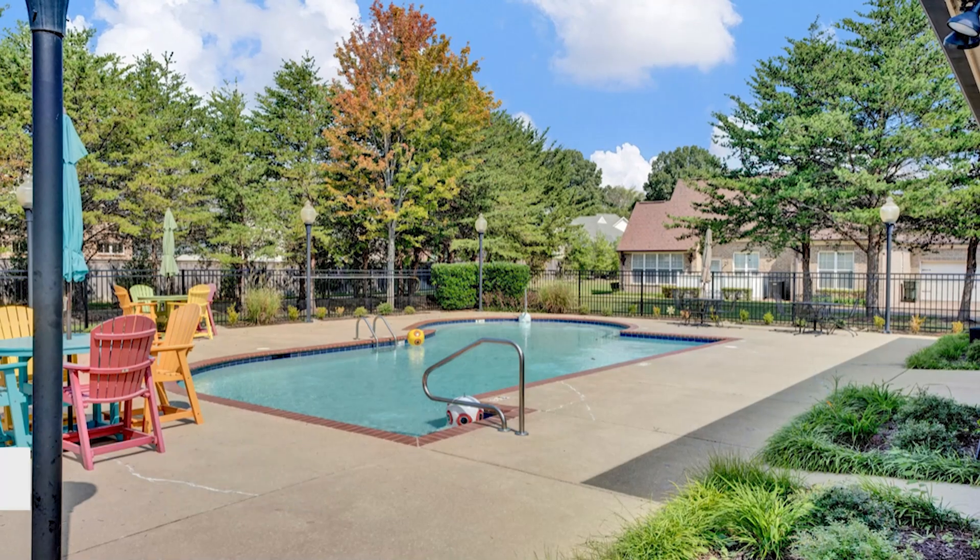There's also a private neighborhood pool for you to enjoy. If you know someone who is ready for practically maintenance-free living, please let them know about this opportunity — I'd love for them to come take a look around. Call your favorite agent and come see this wonderful patio home today.